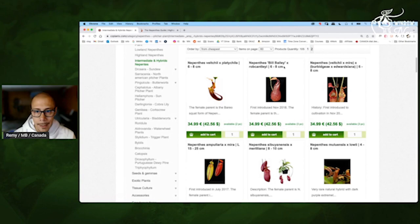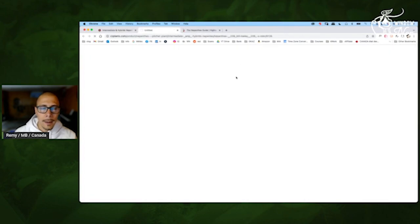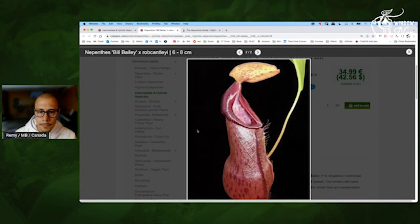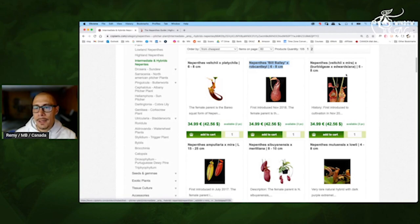Billbelly by Robcantleyi — so this one should be pretty cool. VTI by Mira, Burbage, Edwardszena — I have it, this one. For now it's doing okay. We are in August so clearly it's warm, and I was expecting it to stop pitchering, but it's not stopping. My guess is it will like it better during winter or cooler months — but that's definitely something you want to consider. The Burbagea plus Edwardszena will give you this nice color like orange-pink. Mira will give the red, VTI will give the flare — so that's a good one.